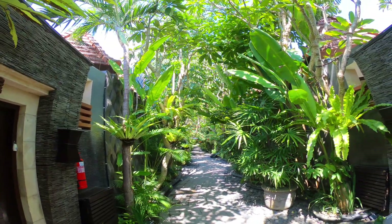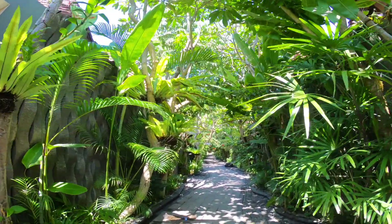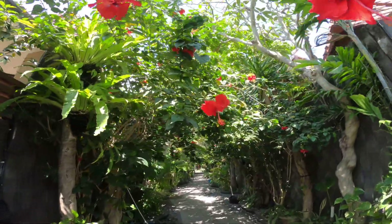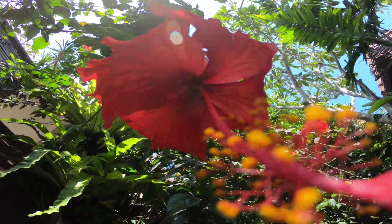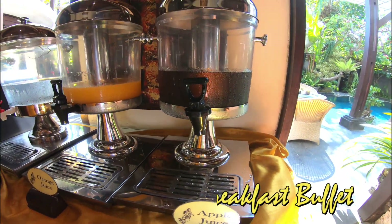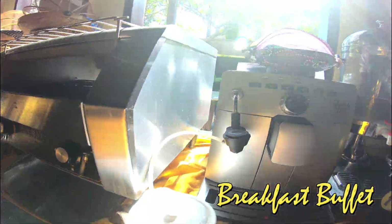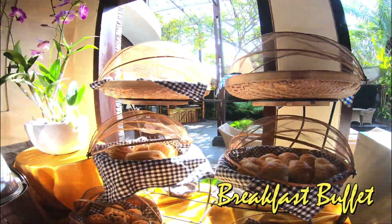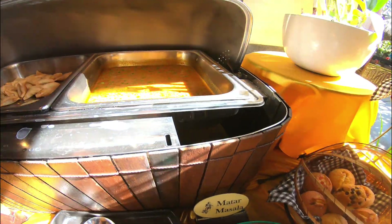A new day started with a new morning and lots of greens. Time for our breakfast buffet! We started with some fresh juice. There are tea, coffee, different breads, and muffins. In the Indian section, there are samosas and matar with some chutneys.